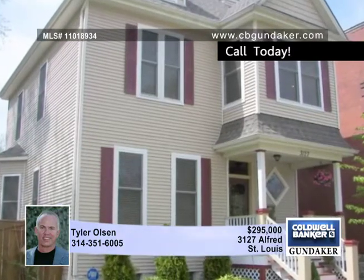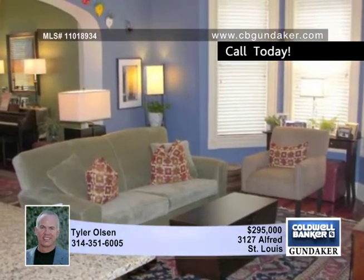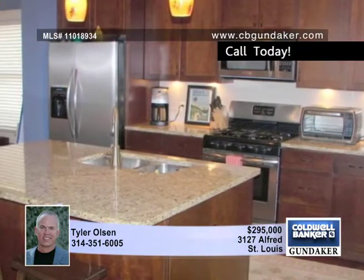This unbelievable four-bedroom and two-and-a-half-bath Victorian gem has been renovated with high-end finishes. You must see the inside of this home to fully appreciate it. It sits on a double lot, half a block from Tower Grove Park.